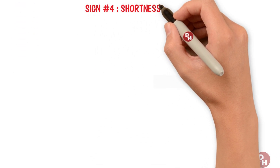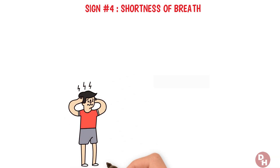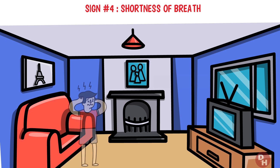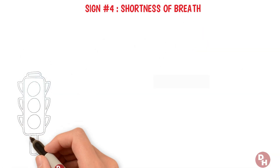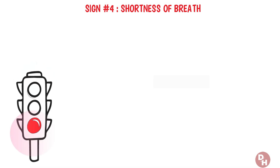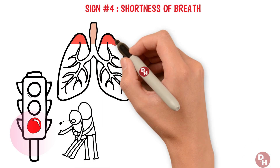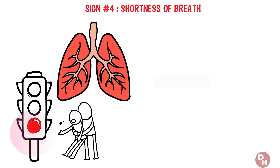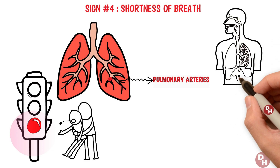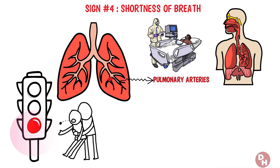Sign number four: shortness of breath. Have you ever been caught off guard by a sudden, unexplained shortness of breath, as if the air in the room just wasn't enough? This alarming sensation, especially when it happens out of the blue, could be signaling something far more serious than just being out of shape. It might be a pulmonary embolism — a condition where a blood clot has traveled to your lungs, blocking one of the pulmonary arteries. This not only disrupts your ability to breathe comfortably, but poses a severe risk to your health, requiring immediate medical attention.